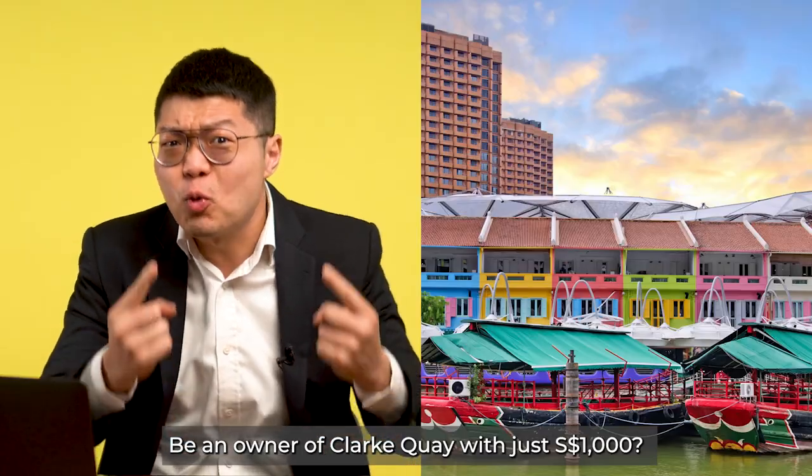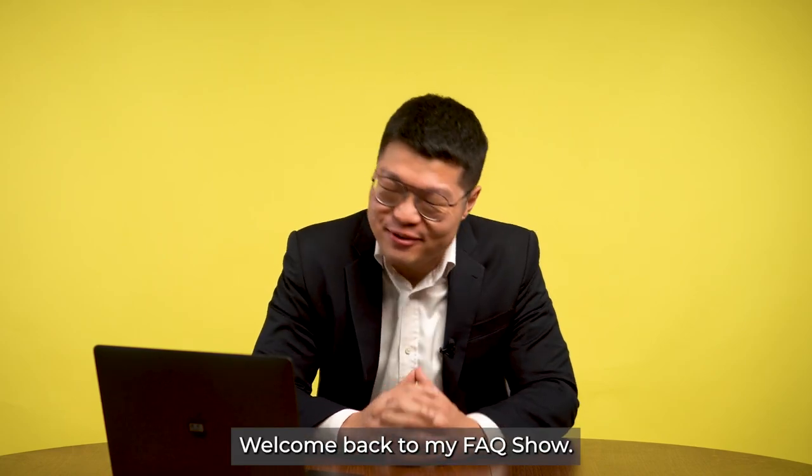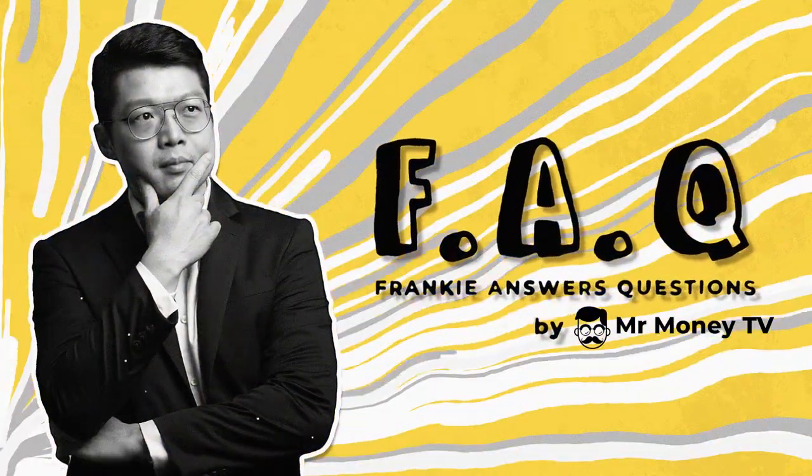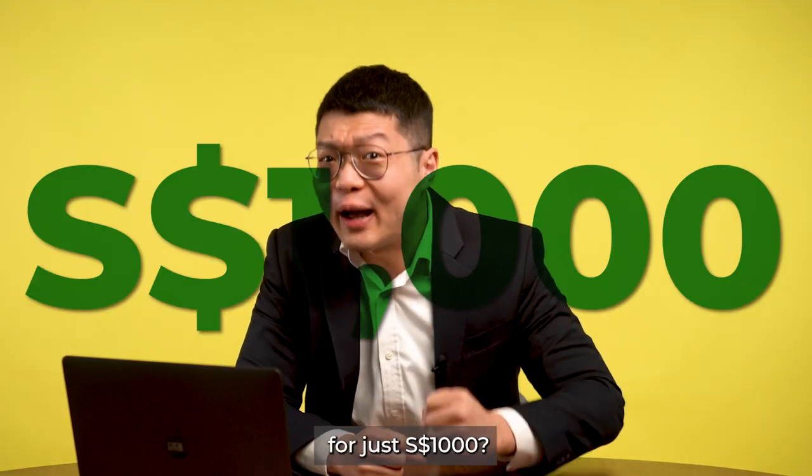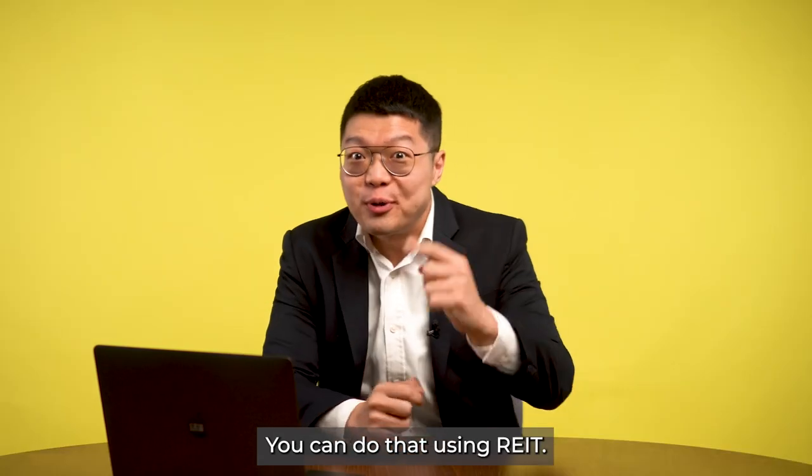Be an owner of Clarke Quay with just $1,000? Hi, I'm Frankie. Welcome back to my Flux Show. Would you like to buy a piece of Clarke Quay for just $1,000 and collect rental every month? You can do that using REITs.